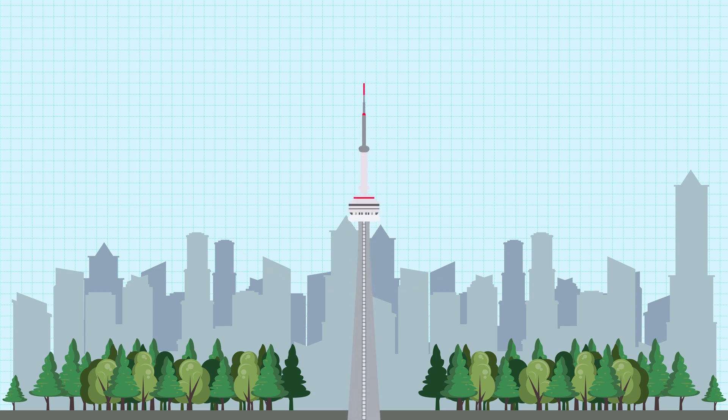The tower was originally built to address communication problems, serve as a world-class entertainment destination, and achieve international recognition as the world's largest tower. Today we'll be taking a look at the two unique construction methods that were used to build the CN Tower.